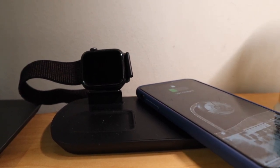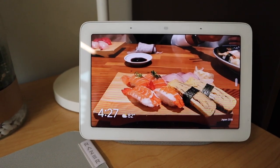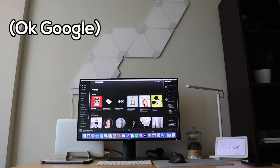Behind the monitor is an inexpensive wireless charger I got off Shopee, which helps reduce wire clutter on the table. Next to that is a terrarium I got for my birthday. I also have a Google Nest Hub which I use to control the lights and set my alarm — it also displays photos from my past trips uploaded on Google Photos.